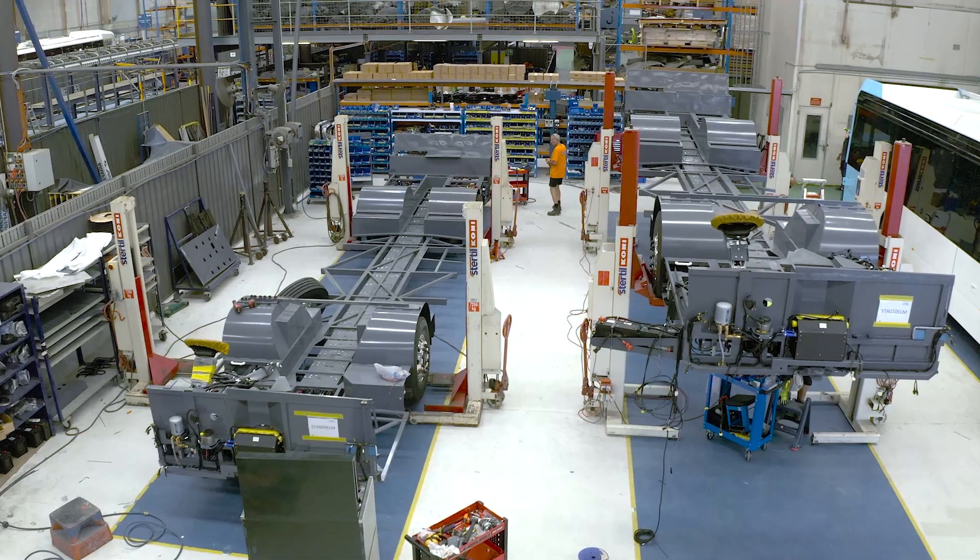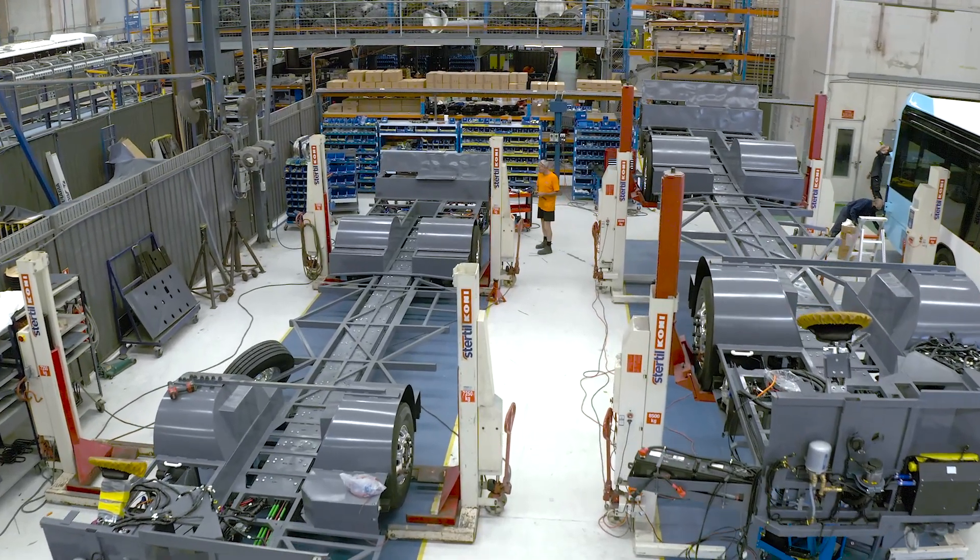Here at the St Mary's facility we have the capability to build over 200 buses a year, and subject to requirements we could expand the site to over 400 a year.